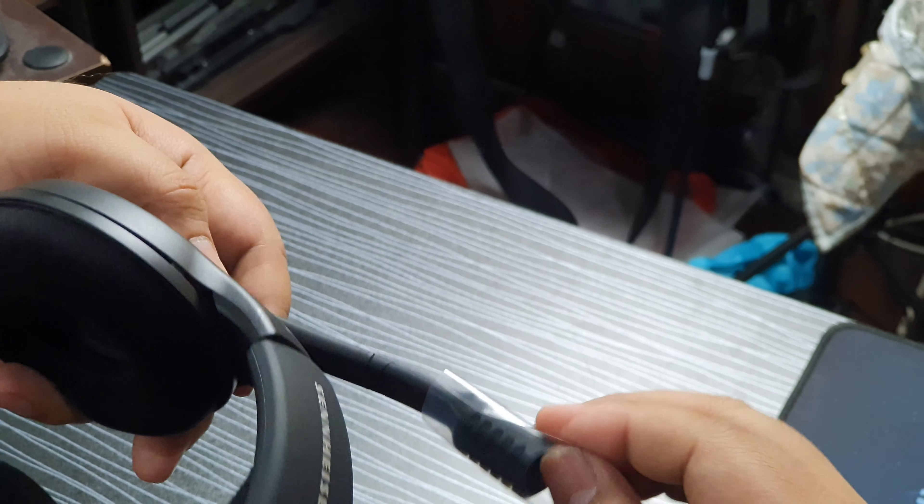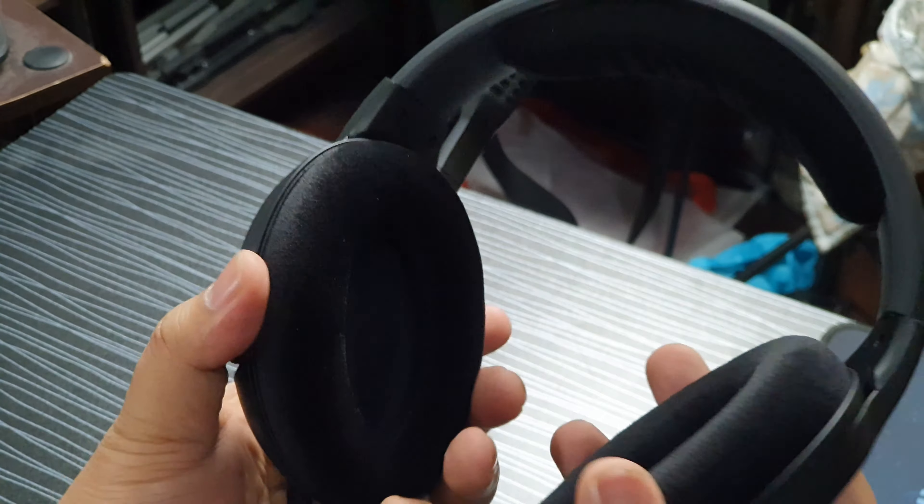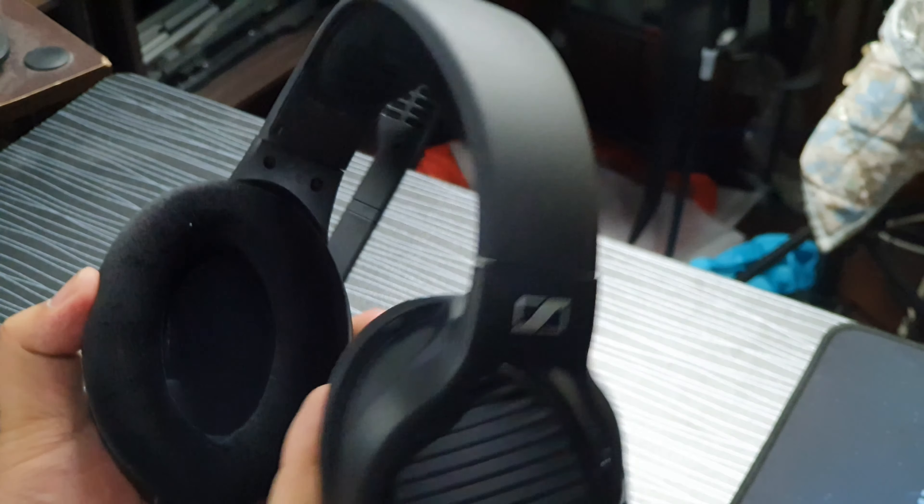Oh my god, I accidentally tore the plastic. There we go. So that is the microphone. And here are the earcups. The earcups are smaller than I thought they would be.